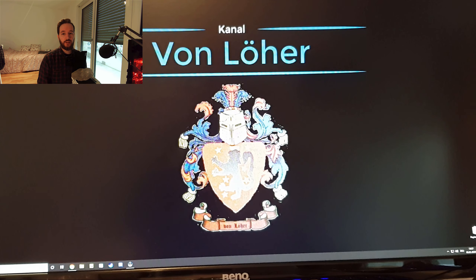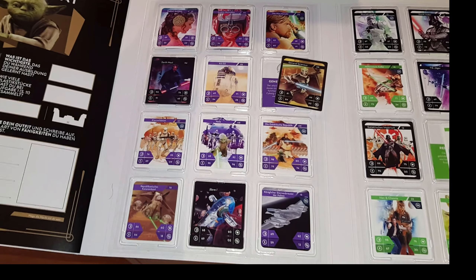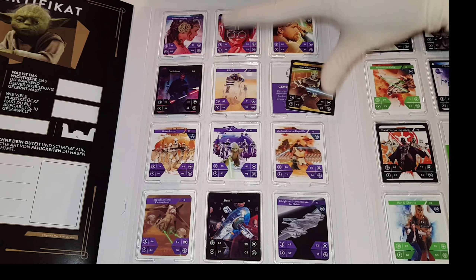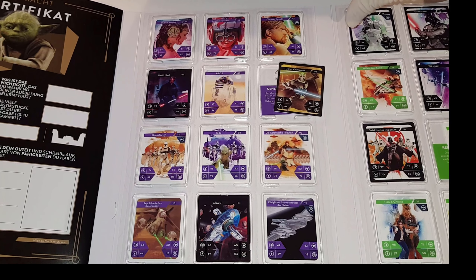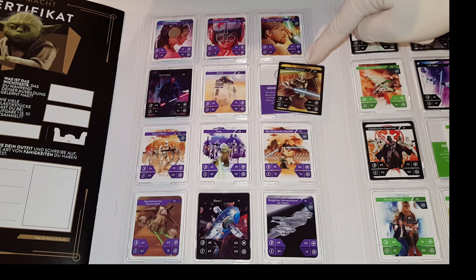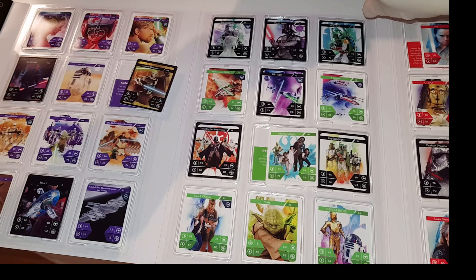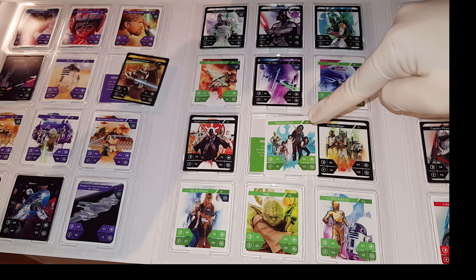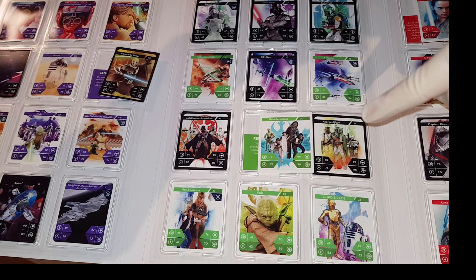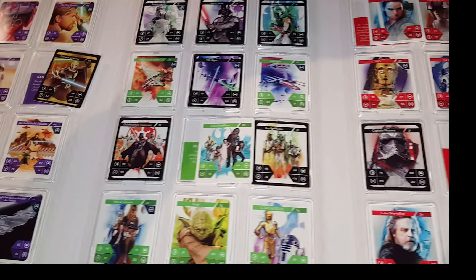Sehen wir uns gleich wieder, wenn ich hier jetzt ein bisschen aufgeräumt habe und meine gesamte Kartensituation euch präsentiere. Die komplett erste Seite habe ich jetzt komplett. Wir hatten hier nur noch eine Karte gefehlt, die haben wir zurückbekommen. Dann gehen wir direkt zur nächsten Episode. Hier hat uns eine Karte gefehlt – nämlich die Rebell-Allianz, die haben wir jetzt auch neu dazugekriegt. Vollständig. Yeah.